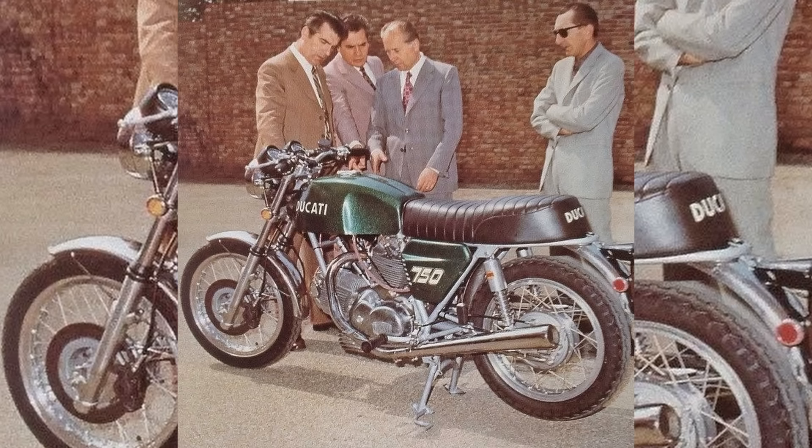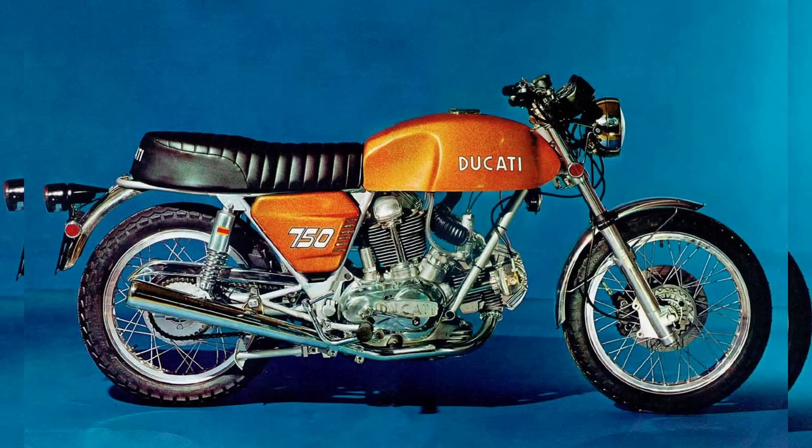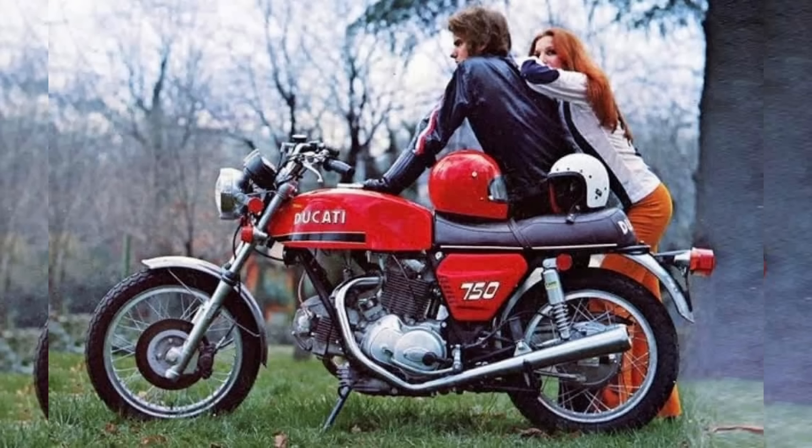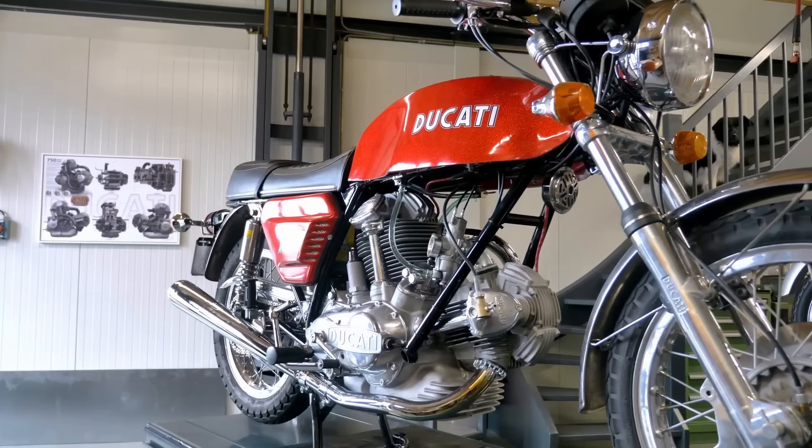While the 500 Grand Prix bike was being developed and raced, Taglioni also focused on street applications, meaning Ducati would become a competitor in the market for large displacement motorcycles — a market where new Ducati management saw the future of the company, and rightly so. In 1971, Ducati was ready to introduce the 750 GT, a bike that would go down in history as the first large displacement Ducati: powerful, reliable, and unmistakably a Ducati, with handling characteristics that were truly groundbreaking at the time.